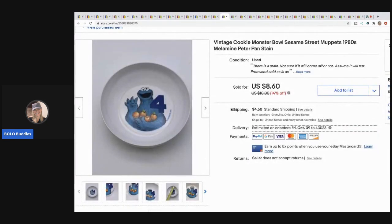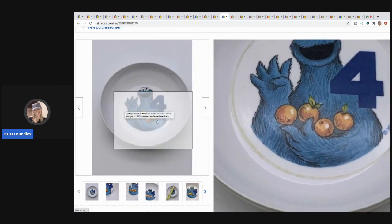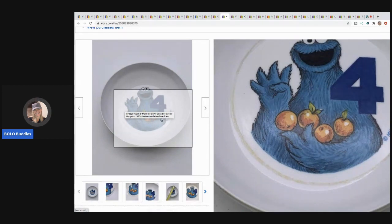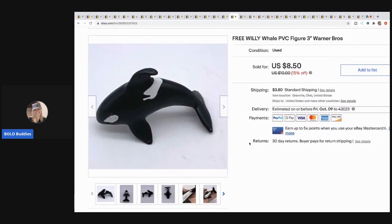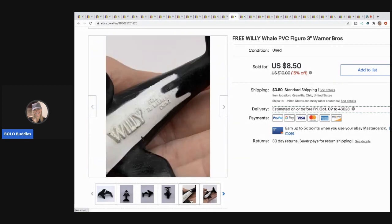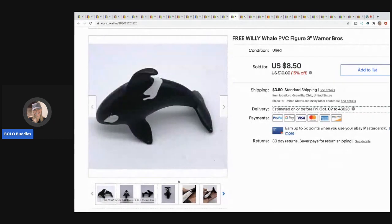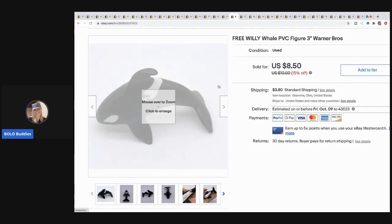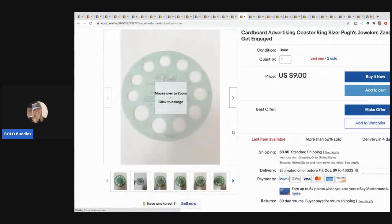This Cookie Monster bowl — 25 to 50 cents at a garage sale — sold for eight dollars and 60 cents, buyer paid shipping. It had some staining so I could have gotten more without that, but eight-sixty was fine. This Free Willy whale PVC figure — not in the greatest shape, but I listed it separately and it sold pretty quick for eight dollars and 50 cents, buyer paid shipping. People who watched that movie want the figures.